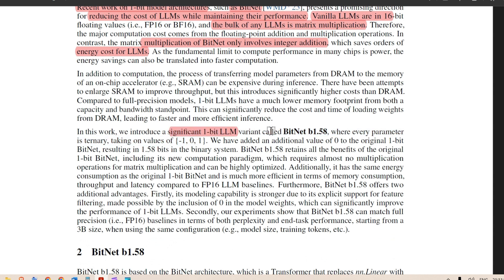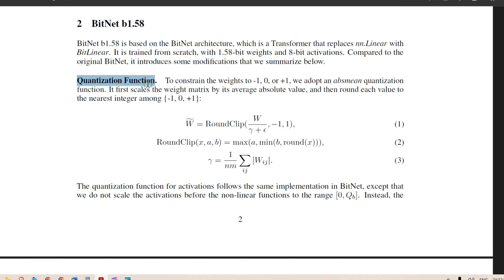In this work, they introduce BitNet b1.58, where every parameter is ternary — minus one, zero, and one. They've added zero to the original one-bit BitNet, resulting in 1.58 bits in the binary system. BitNet b1.58 retains all the benefits of the original one-bit BitNet. It offers two key advantages: first, stronger modeling capability due to explicit support for feature filtering enabled by zero in the weights; second, it can match full-precision baselines in both perplexity and end-task performance.